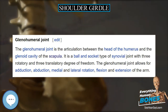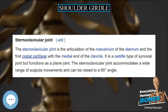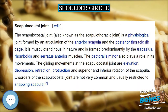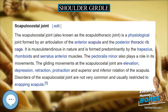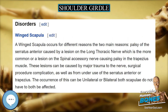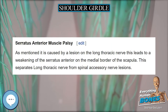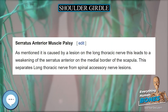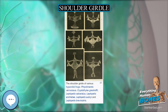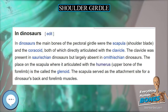A winged scapula occurs for different reasons. The two main reasons are palsy of the serratus anterior caused by a lesion on the long thoracic nerve, which is the more common cause, or a lesion on the spinal accessory nerve causing palsy in the trapezius muscle. These lesions can be caused by major trauma to the nerve, surgical procedure complications, as well as from under-use of the serratus anterior or trapezius. Serratus anterior muscle palsy is caused by a lesion on the long thoracic nerve, leading to a weakening of the serratus anterior on the medial border of the scapula.